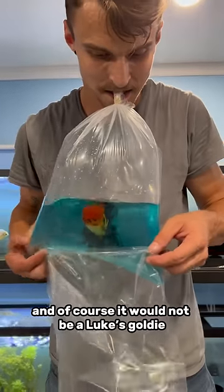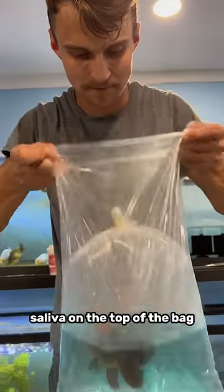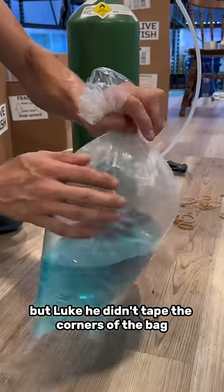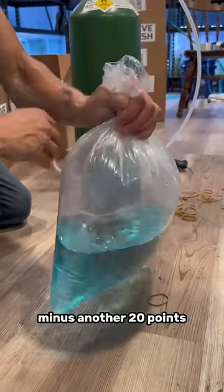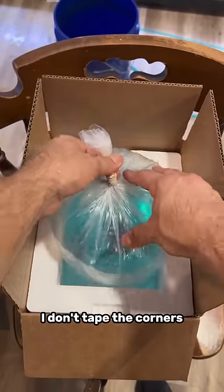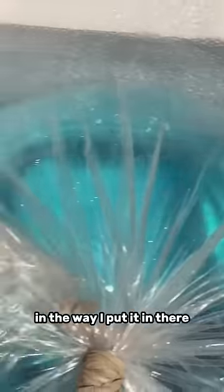And of course, it would not be a Luke's Goldie if it didn't come with a little bit of Luke, but this one came with Connor's saliva on the top of the bag — minus another 20 points. But Luke, he didn't tape the corners of the bag. Aren't you gonna minus another 20 points? Well, actually for these bags in this box, I don't tape the corners because the box actually folds the corners in for me in the way I put it in there. So there's honestly no need. It's kind of redundant.